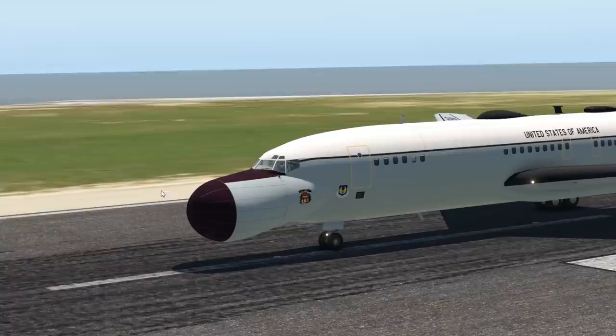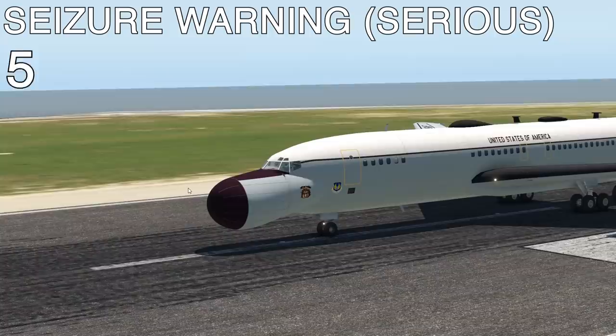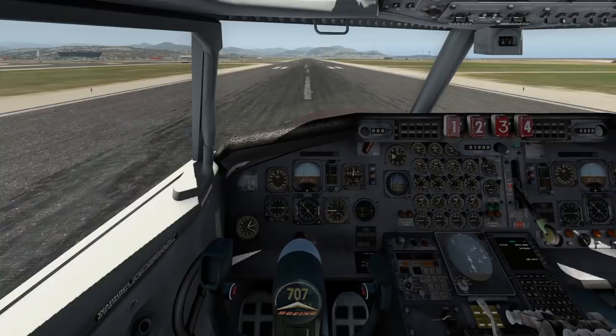ARIA stands for Advanced Range Instrumentation Aircraft, which kind of sums up this plane very well. The EC-18 is very famous for its nose here. In the nose, there are quite a lot of antennas. Mostly observation was this plane's role. Now let's go ahead and take this one off.